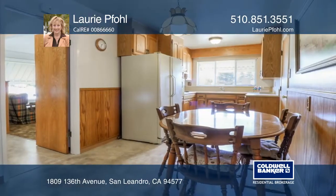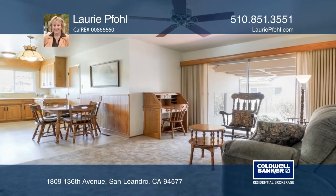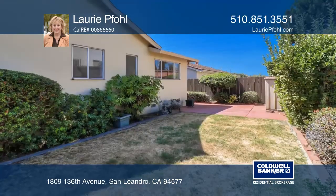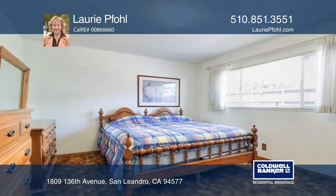The dining area is off the kitchen, while the family room with a sliding glass door offers access to a patio. Relax in the master or enjoy other amenities like a fenced yard, drought-tolerant landscaping, and an attached two-car garage.